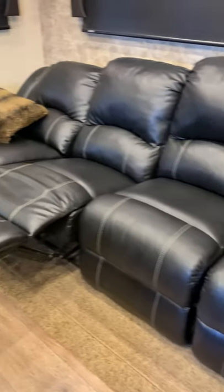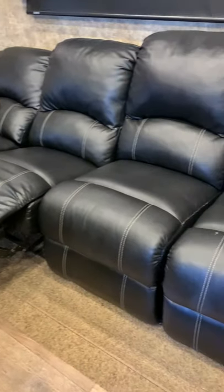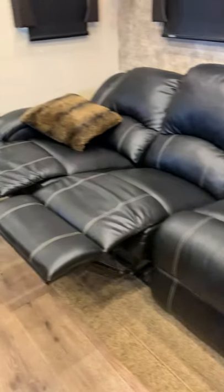This couch — I didn't talk about this earlier either — but it is a full recliner. Every single one of these reclines, so the whole family would basically be sitting here hanging out, reclining.